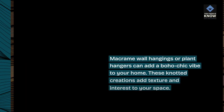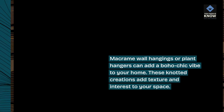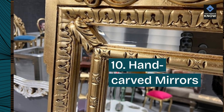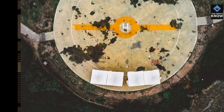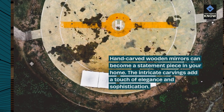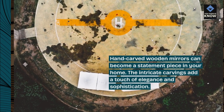Macrame wall hangings or plant hangers can add a boho chic vibe to your home. These knotted creations add texture and interest to your space. Hand-carved wooden mirrors can become a statement piece in your home — the intricate carvings add a touch of elegance and sophistication.